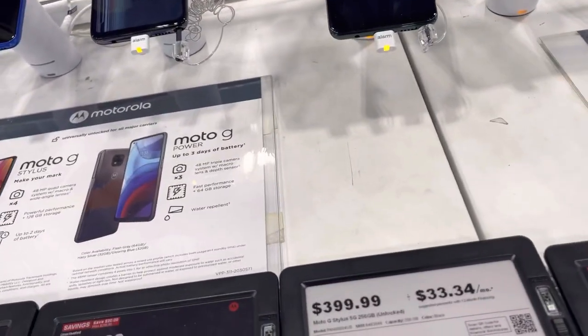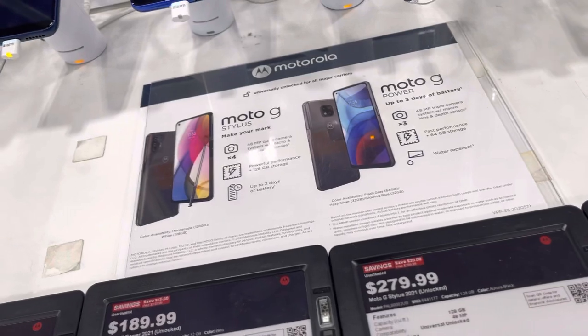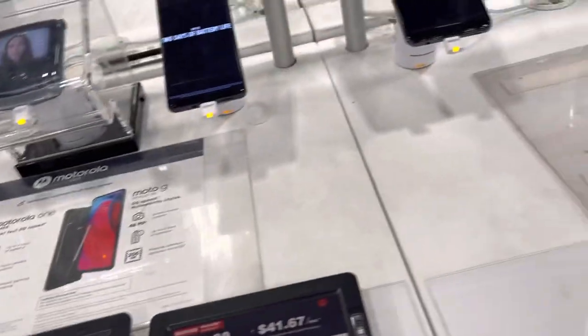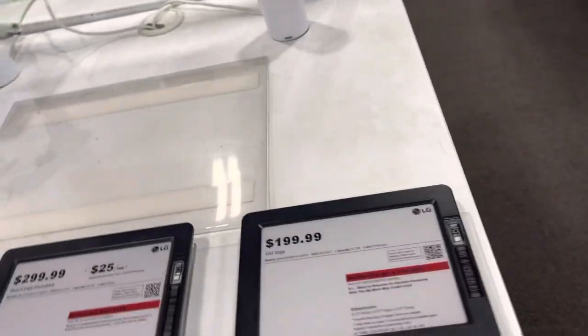Moto G, Stylus by G, Moto G Power, Moto Razor 5G. LG K51, Stylus 6.